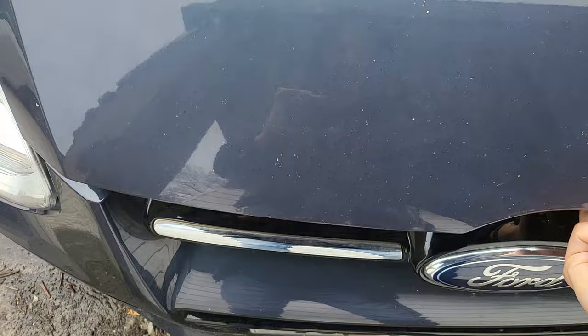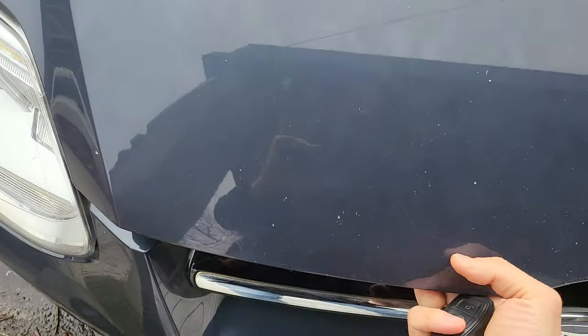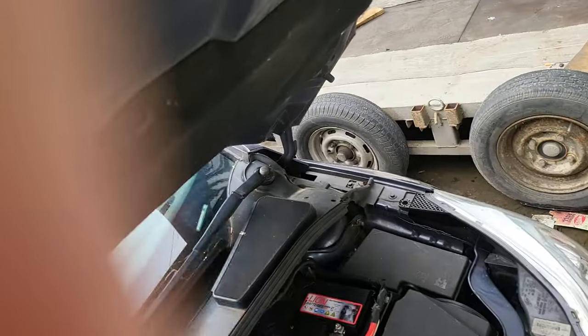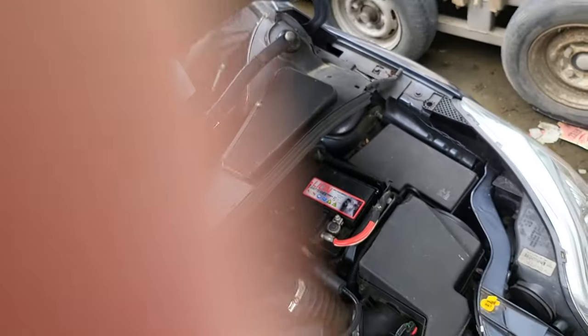Copart knows about this problem because when you connect the battery you can hear this sound. They just disconnect the battery and get it out.